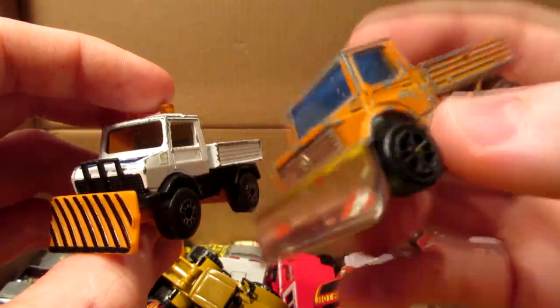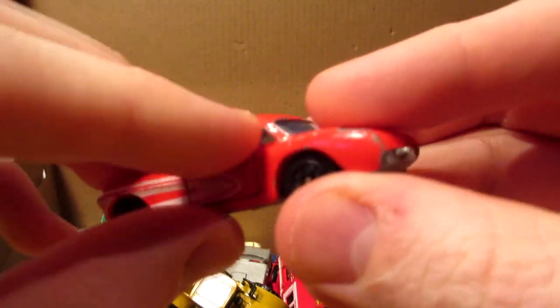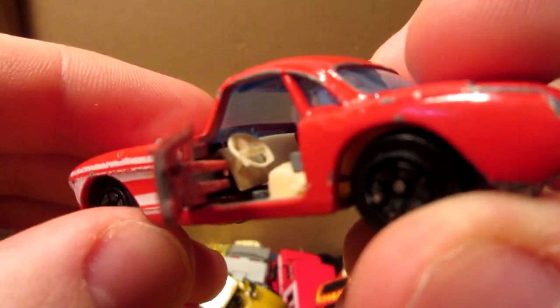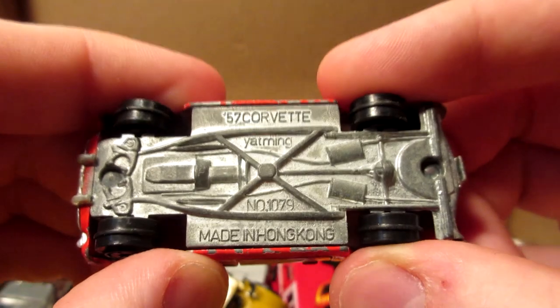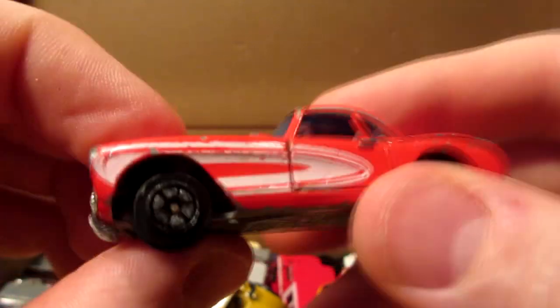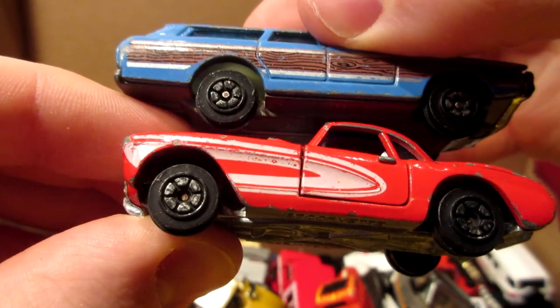Pretty cool — two different manufacturers, same mold. This is a Yatming Corvette, first generation, with opening doors — kind of missing a bit of the front bumper and back bumper too. Made in Hong Kong — 1957 Corvette from Yatming. Yeah, probably a Yatming — same wheels.